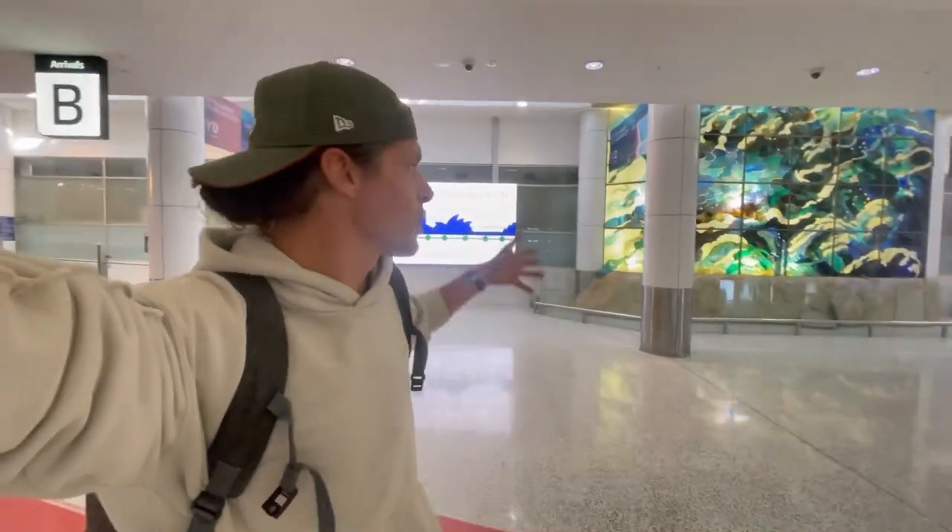Welcome to Australia. I am Travel TomTom and I just landed here at Sydney International Airport. Behind me is what it looks like when you enter the country — you arrive and end up in this big arrivals hall, and there are actually two arrivals here.